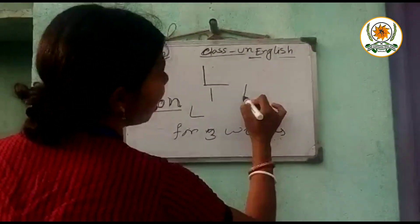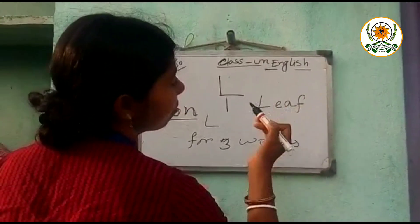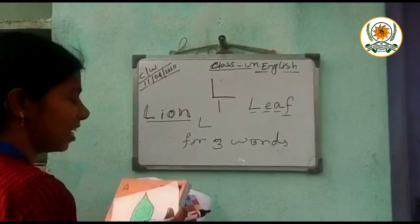Now next one. L, E, A, F. Tell me the spelling. L, E, A, F. Next.